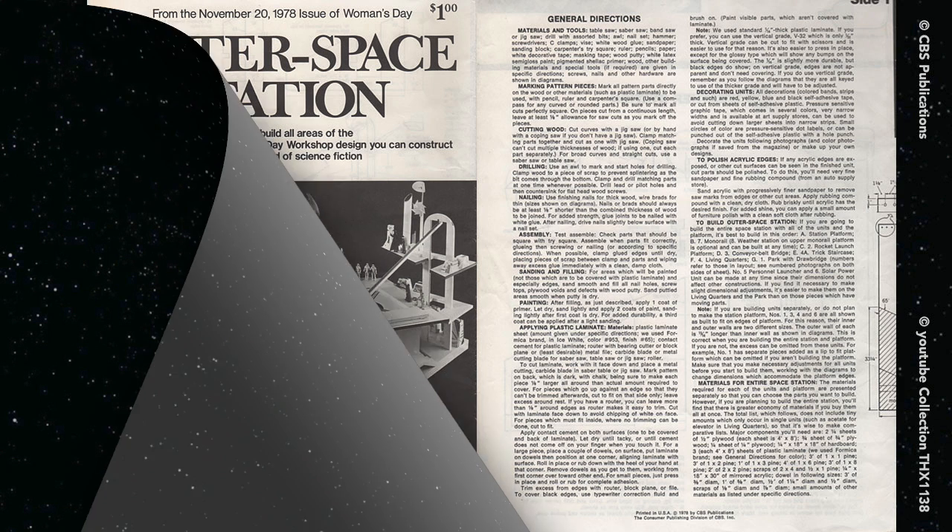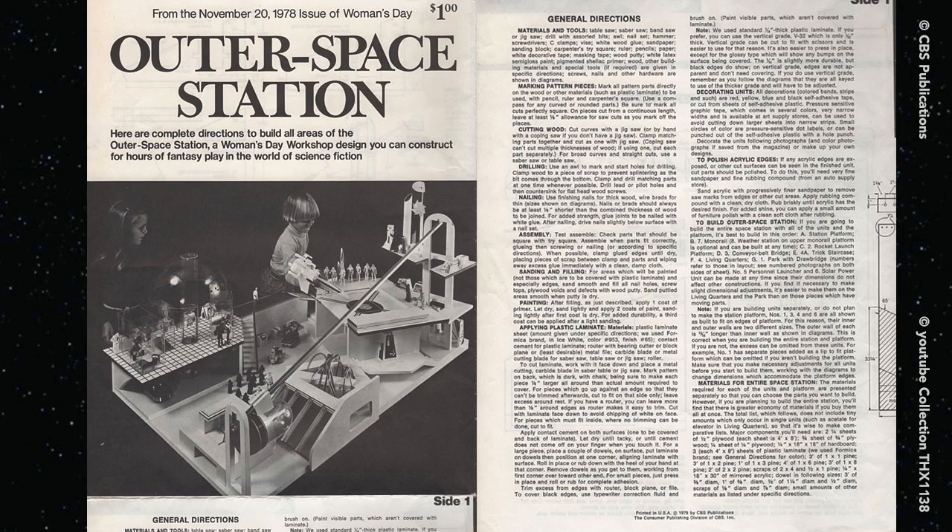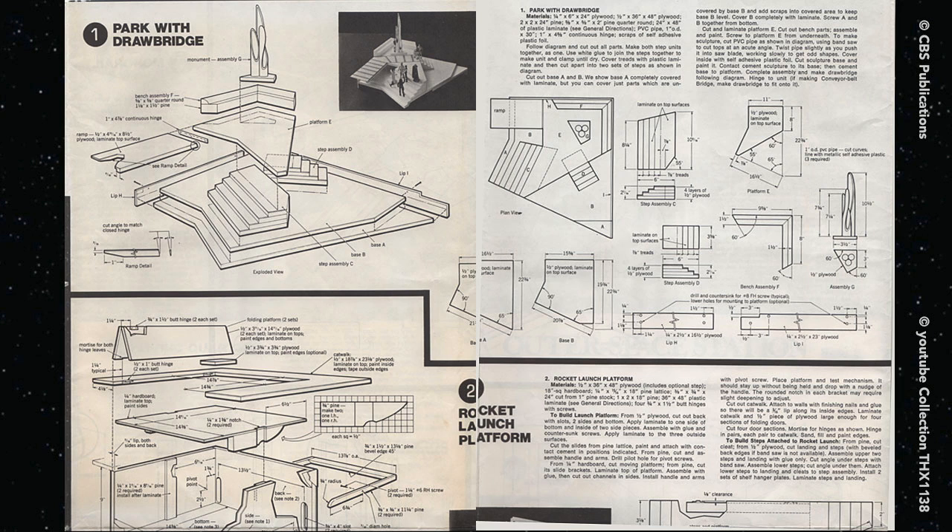So I took them up on the offer and mailed away for the plans. $1 plans, and I don't know how much it would have cost to build. Delivered in an R2 unit on a blockade runner.